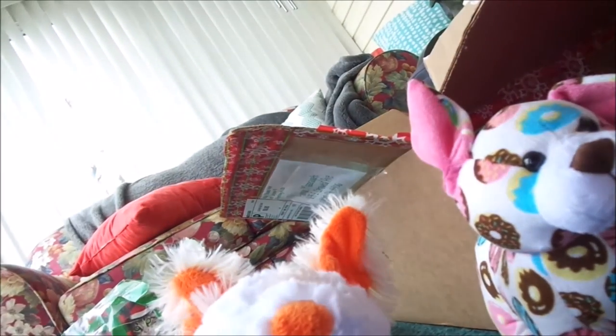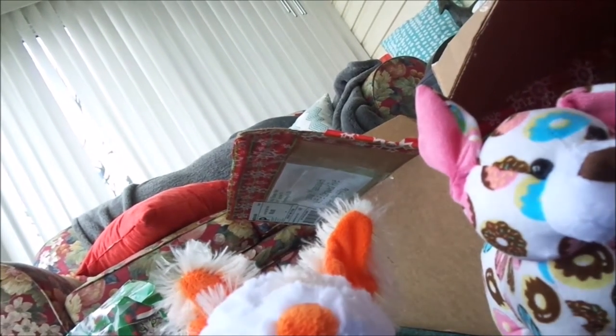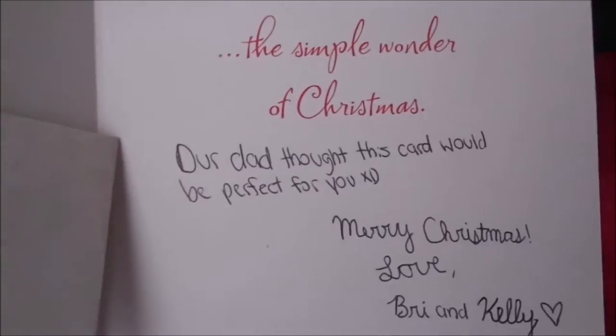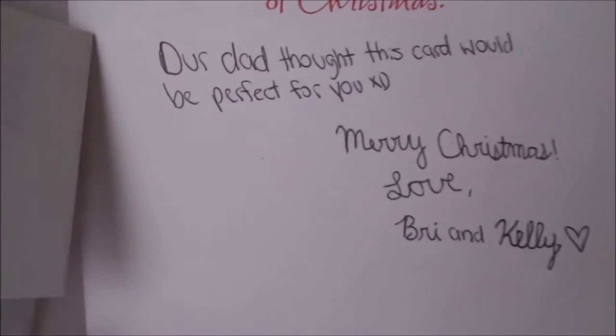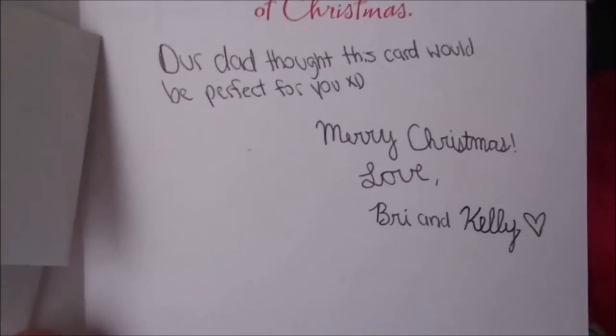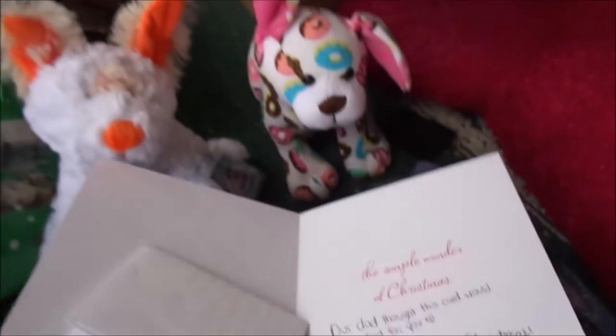So now let's open up the letter. Awww, a kitty card! That's so cute, I love it. Let's open it up. 'The Simple Wonder of Christmas.' And it says, 'Our dad thought this card would be perfect for you.' It is perfect for me. Thank you so much, I love it.